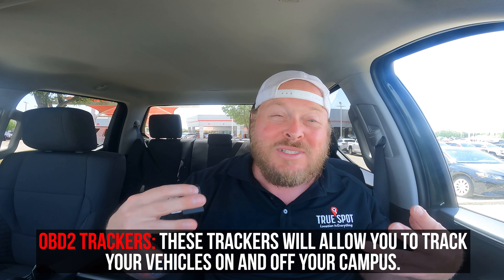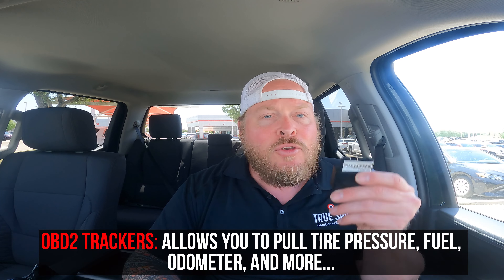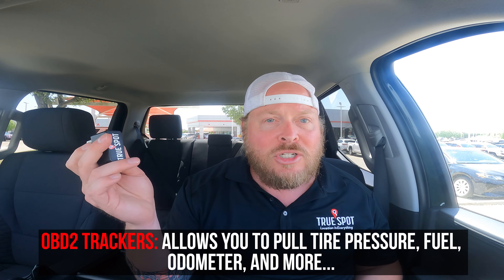I also offer an OBD2 device that tracks on and off campus, provides additional vehicle information, and if you pull it out of the OBD2 port and toss it in the floorboard, it still tracks for two more weeks. These are great for test drives or loaner vehicles. You can also mix and match — use classic tags for most inventory, accelerometer tags on high-value cars parked in driveways at night, and OBD2 devices on a select few.